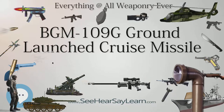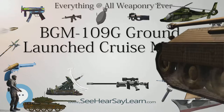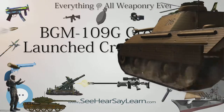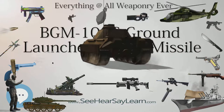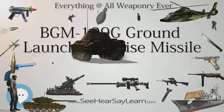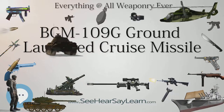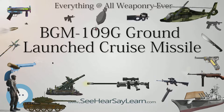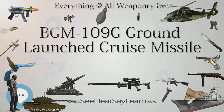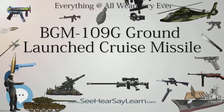The BGM-109G was developed as a counter to the mobile MRBM and IRBM nuclear missiles, SS-20 Sabre, deployed by the Soviet Union in Eastern Bloc European countries. The GLCM and the U.S. Army's Pershing II may have been the incentives that fostered Soviet willingness to sign the Intermediate-Range Nuclear Forces Treaty, and thus possibly reduce the threat of nuclear wars in Europe.